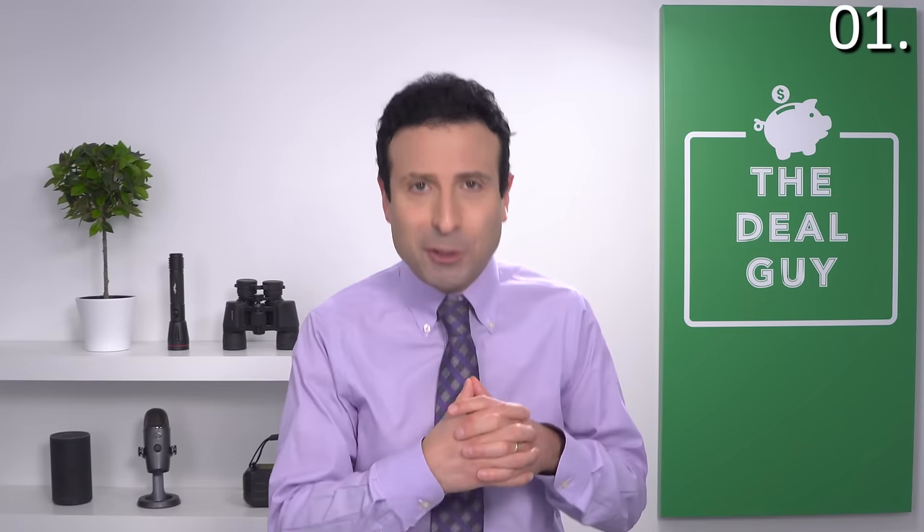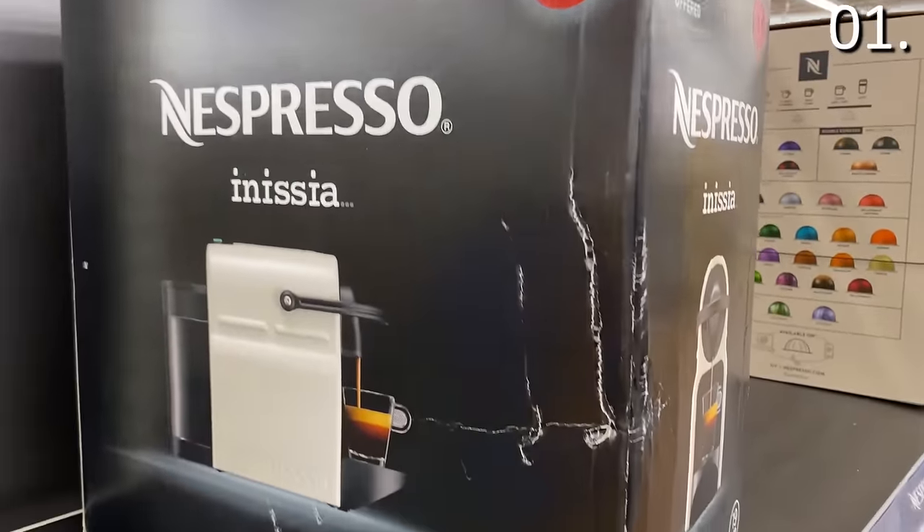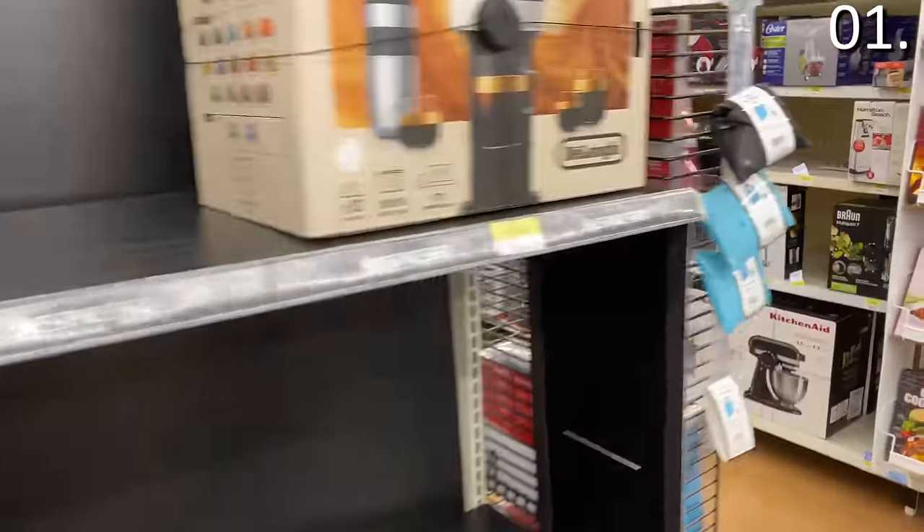The first and biggest mistake that a lot of people make at Walmart — which is also reflective of why I won't buy many small appliances on walmart.com — is that the mishandling of products, particularly the larger boxes at Walmart, runs rampant store to store. While Walmart has incredible prices, the same deal you see at Walmart is often occurring simultaneously at Amazon or possibly Best Buy. Look at the side tear on this Nespresso box — that's just one of many small appliances I would not buy at Walmart.